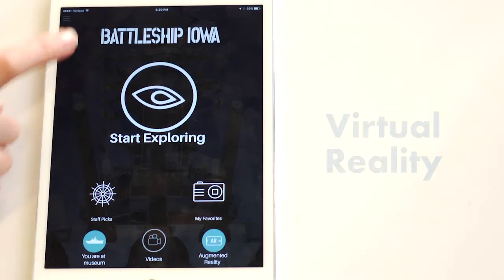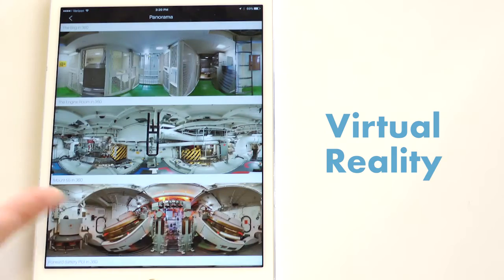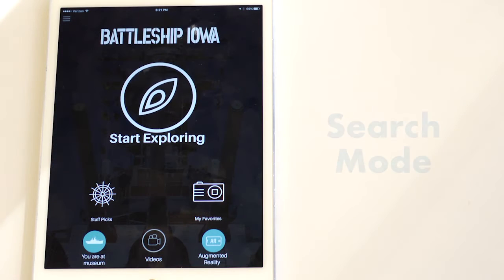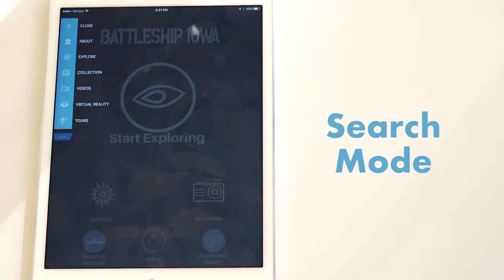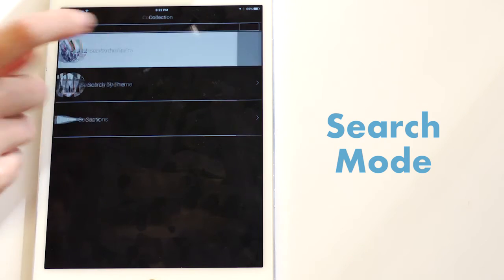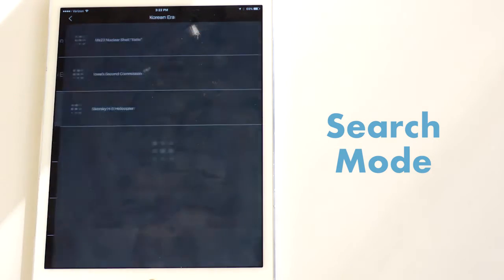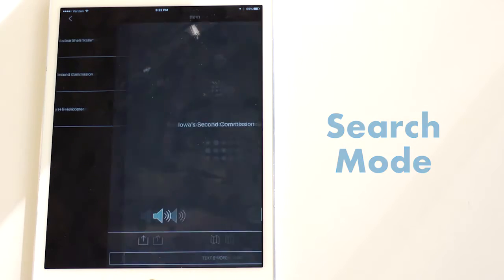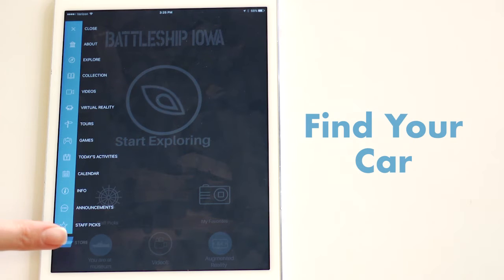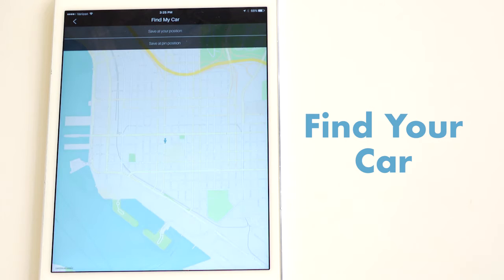Do you have some places in your building that are off-limits but want to provide visitors a sneak peek? Guru's apps can do that through our virtual reality feature. Users can also easily search for a specific artist or work with our convenient search feature. This Guru-powered app will also guide visitors back to their precise parking space.